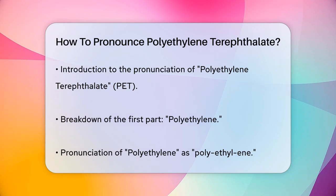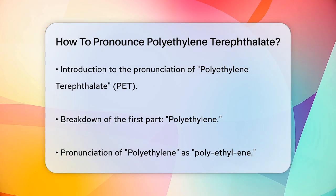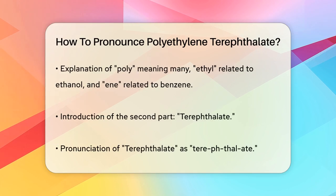The word polyethylene is the first part. It's pronounced as polyethylene. Think of it like saying poly, as in many, ethyl, like the start of ethanol, and ene, like the end of benzene.